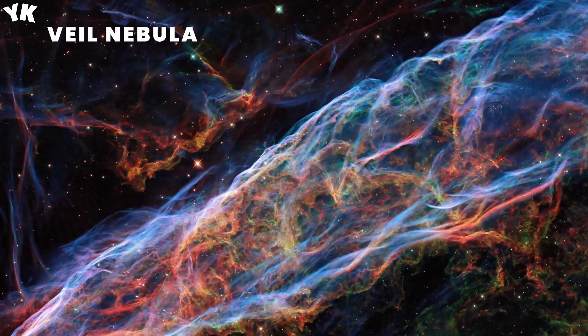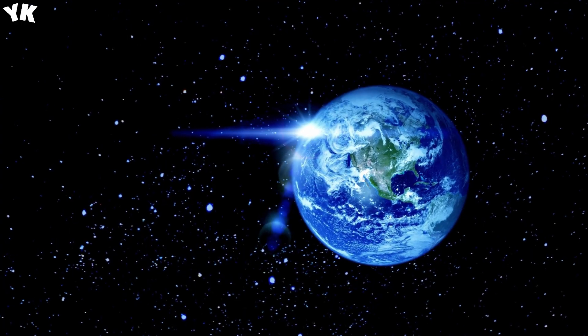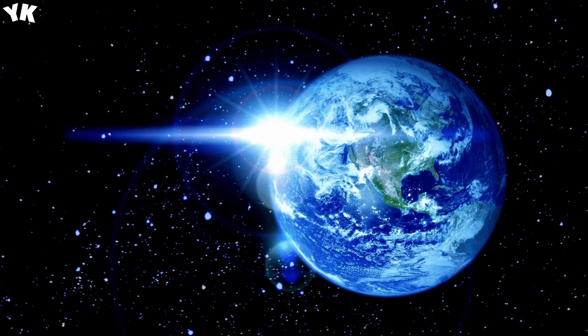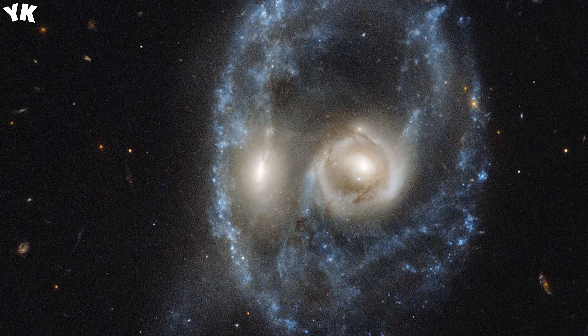Hubble's advanced camera for surveys captured this image of what looks like the face of a space ghost. The piercing eyes of this creepy cosmic wonder are the result of two distant galaxies in the middle of a head-on collision, with a ring of young blue stars making up the eerie face.